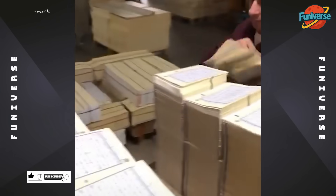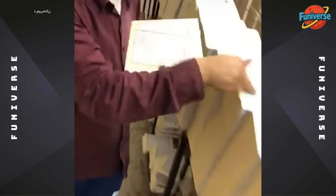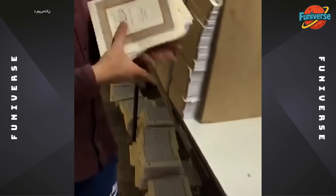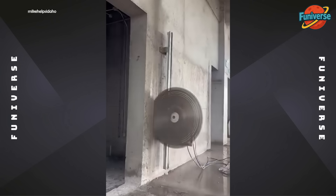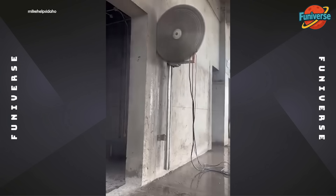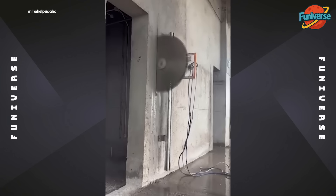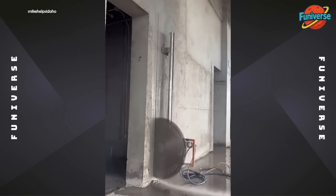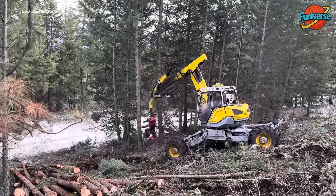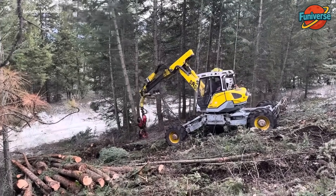The Flash got a desk job, apparently. Delimbing and cutting with precision — this machine is a forestry ninja.